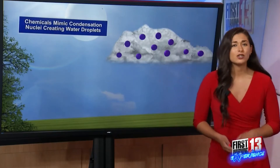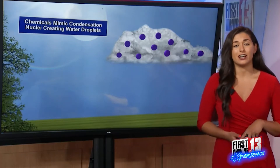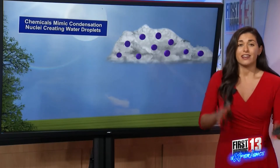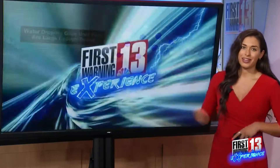These chemicals then act as cloud condensation nuclei, mimicking the dust or salt particles and adding to the number of particles that water vapor can condense onto within the cloud. These droplets then grow as they bump into one another, and eventually they will fall as rain.